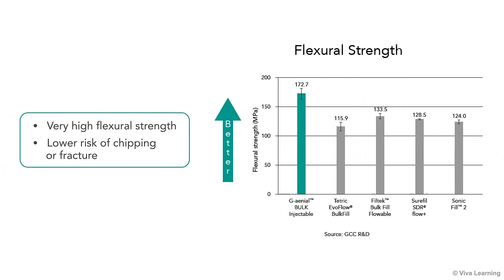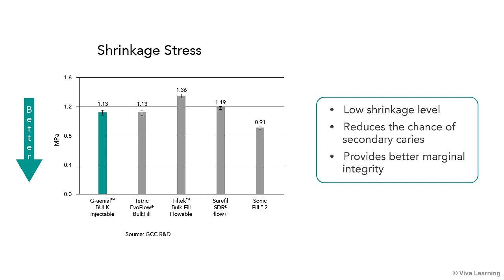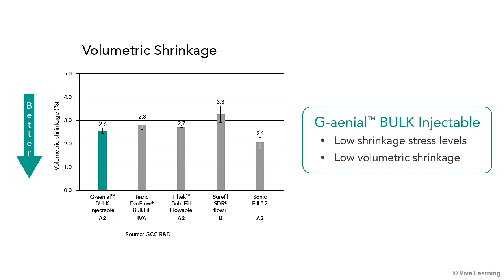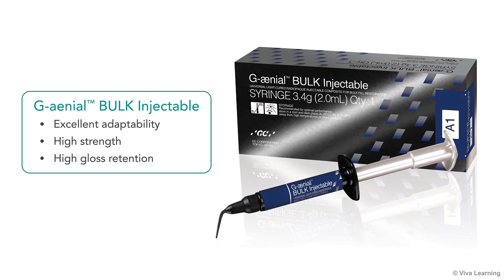Genial Bulk Injectable also gives your restorations very high flexural strength for a lower risk of chipping or fracture. Further adding to the material's durability is its low shrinkage level, reducing the chance of secondary caries. Genial Bulk Injectable's shrinkage stress and volumetric shrinkage is comparable to competitor's flowable bulk fill products, but in a material that has exceptional handling characteristics. This low shrinkage reduces the incidence of secondary caries and provides better marginal integrity, with both low shrinkage stress levels and low volumetric shrinkage — both of which are very important for bulk fill composites.